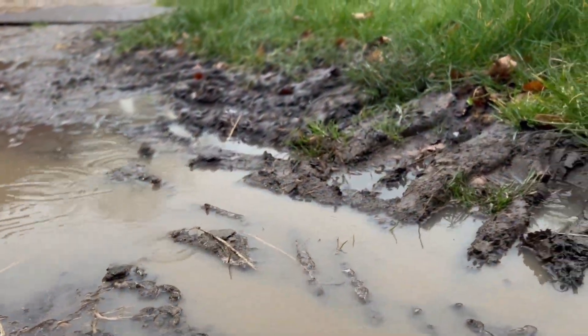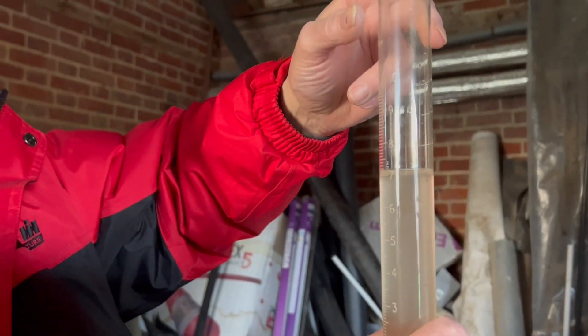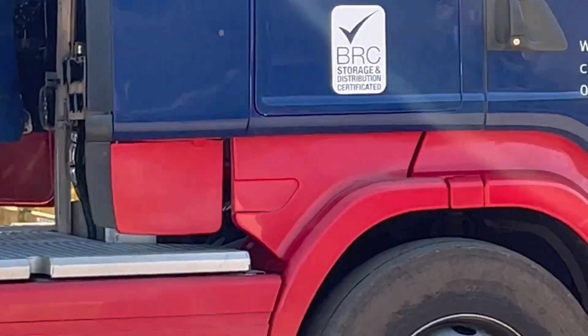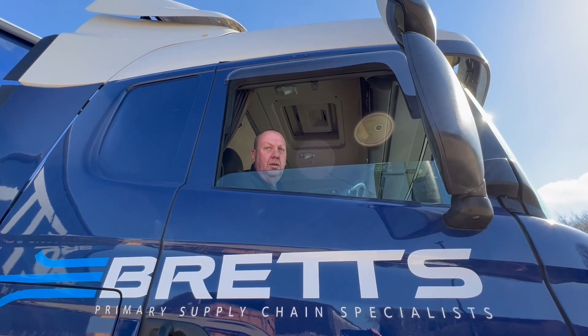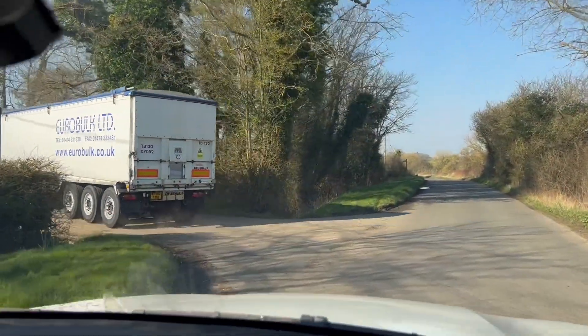But then the rain came and it stopped the planting, but it did water in what we'd already done. And all the time lorries come to the farm and go from the farm delivering things and collecting things. One driver came to deliver pea seed, while another came to pick up malting barley — heading to Holland, either by boat or by train. It's only about a three-hour drive to Holland from Calais.